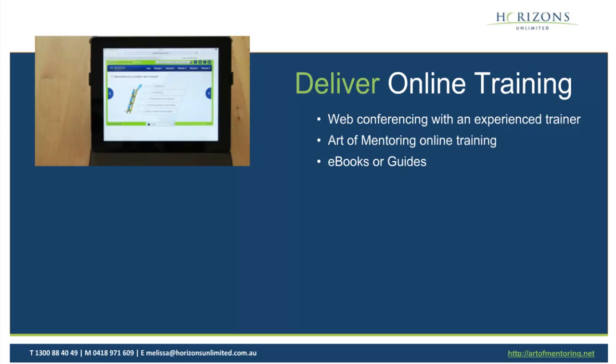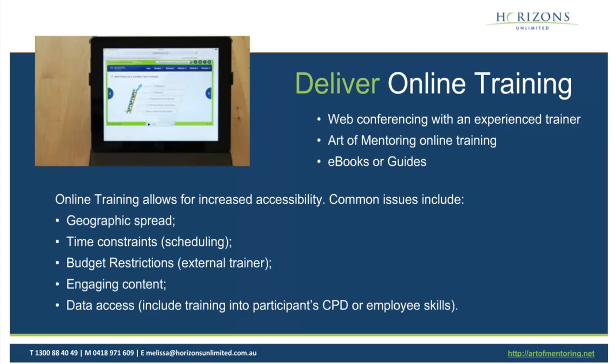The third option is e-books and guides. I mentioned Professor David Clutterbuck, but there are many e-books and e-guides out there on how to be a good mentor or a good mentee, and those are readily accessible across the web. The big benefits of online training are obviously the geographic spread — you're able to engage a lot of your mentors and mentees even if they're not in the one location. Time constraints are addressed too, because if your mentors and mentees aren't able to make a web conference or a specific event, you can have them do the online training at any point in time.